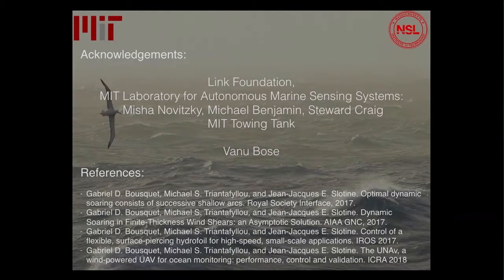I'd like to thank the Link Foundation for funding part of this study, the MIT Laboratory for Autonomous Marine Sensing Systems — in particular Michael Benjamin and Stewart Craig — as well as the towing tank and Vanu Bos, who was instrumental in the very early stage of this research. Thank you.